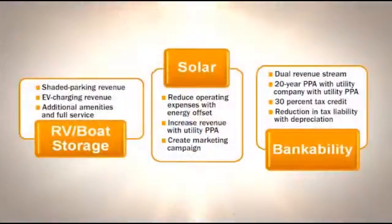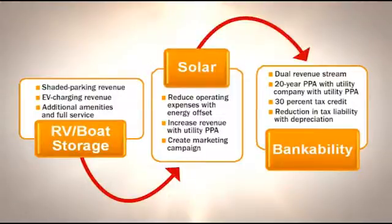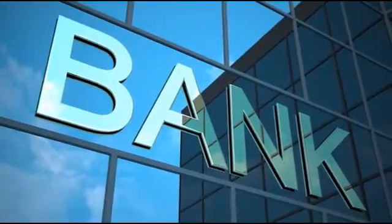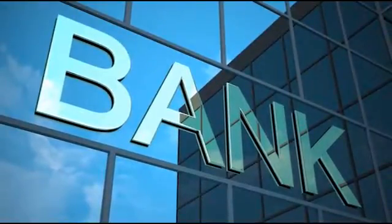In the successful Oakley model, the property owner purchases, installs, owns, and operates the photovoltaic system at his storage location, contracting with the utility to sell all of the energy produced at a fixed rate paid monthly for a 20-year period. By entering a feed-in tariff contract with the utility company, the owner creates a bankable annuity that he can take to the bank to secure financing.